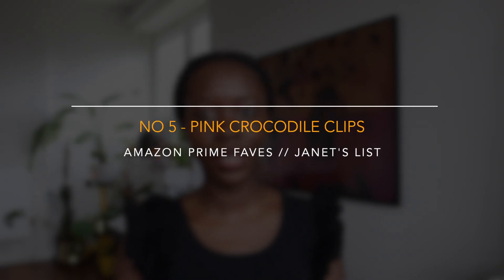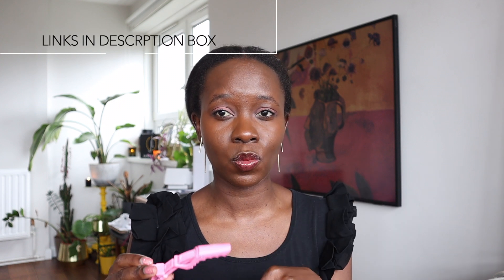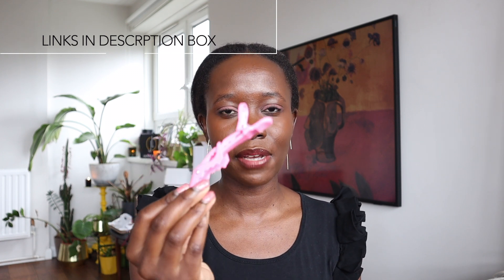Moving on to items that I actually rate: pink crocodile clips. They do what they say on the tin — I'll drop some examples and images in the video. What I love about them is they don't snag the hair. They do what they're supposed to do, which is keep your hair in place. As my natural hair has grown, I've gotten to the point where I have to wrangle and wrestle with it, so you need good clips. I've tried lots of different ones — the ones from Boots, others from elsewhere — these are my favorite. I also like that they're pink, which makes them really easy to find. These were really affordable, something like £5.97, and I believe I got six or seven in the pack — basically what you need to cover the whole of your head.